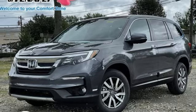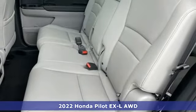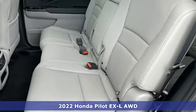Here's a new 2022 Honda Pilot. Style runs in the family, and watch the family run to pile into this roomy Pilot.